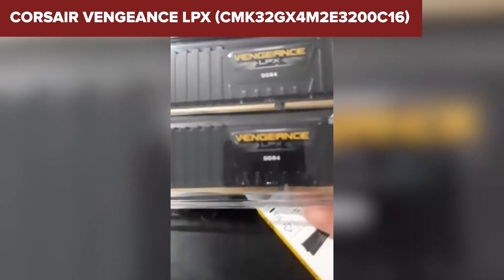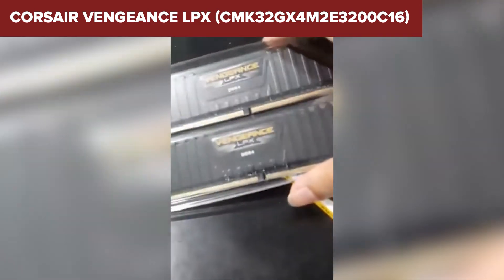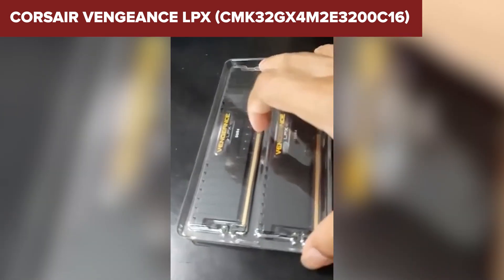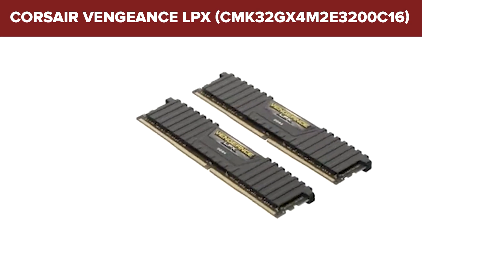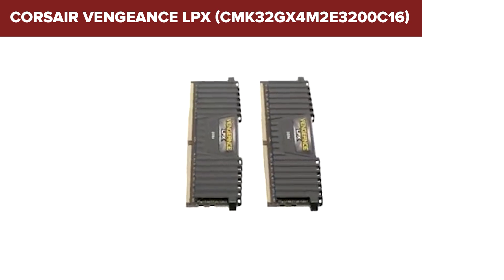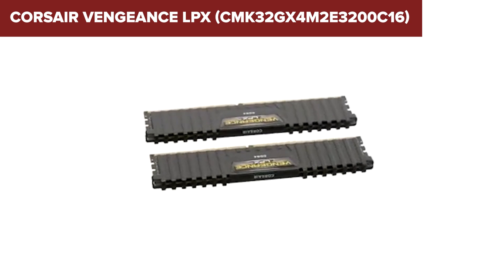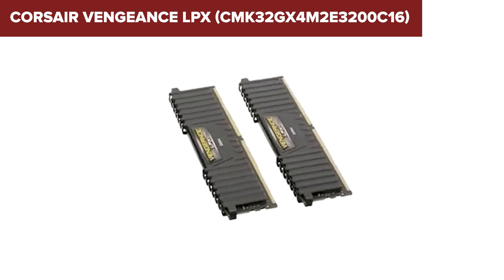With XMP enabled, setup is quick and painless. The timings here are a little looser than we'd like to see at this price point — it's not a deal breaker, but if you're looking to squeeze every bit of latency performance out of your memory, it might feel like a small step back compared to our top pick. Still, for most users — especially those balancing gaming, streaming, and creative workloads — this kit offers a near-perfect mix of performance, compatibility, and reliability. It's a crowd-pleaser through and through.